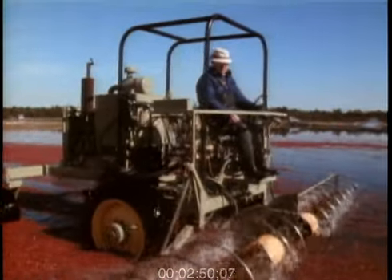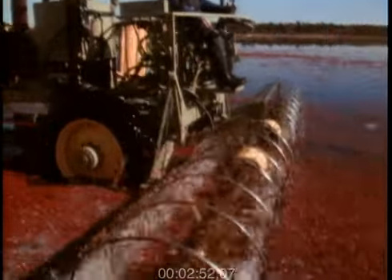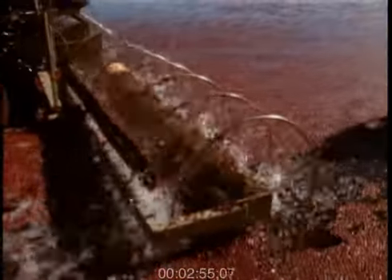You put the water on, and the berry, of course, hangs on sort of a dangle, and it more or less floats up and extends itself. Then the machine comes along with these reels and beats it off. The berry, of course, is hollow inside, and it floats.